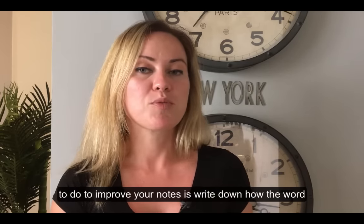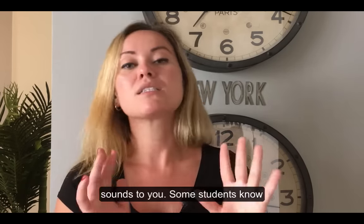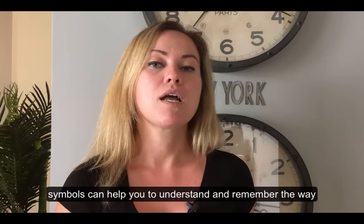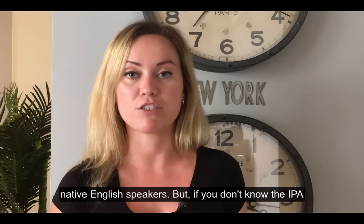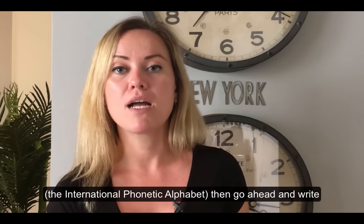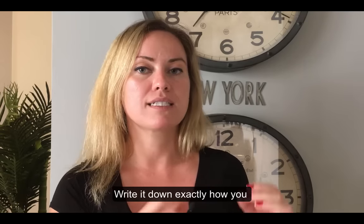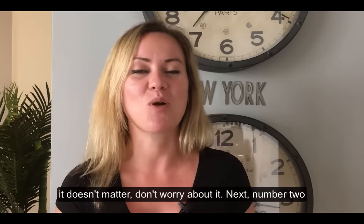What you want to do to improve your notes is write down how the word sounds to you. Some students know about the International Phonetic Alphabet, and learning those symbols can help you understand and remember the way we actually pronounce words like natural native English speakers. But if you don't know the IPA, go ahead and write the word down as you hear it — whatever makes sense to you. The spelling could be completely wrong and it doesn't matter. Don't worry about it.